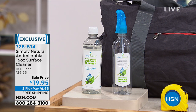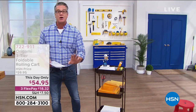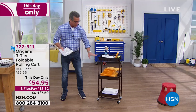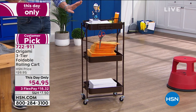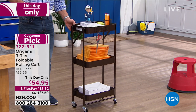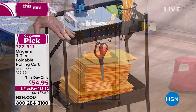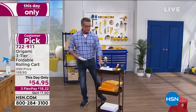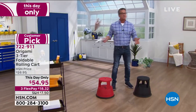Come on over — I want to show you what's coming up in the show. This is our Origami three-tier folding cart, with over 45 perfect five-star reviews on hsn.com. Everybody loves this because everybody needs one. You've got three separate baskets with mesh liners. Whether you're using it for office supplies, the laundry room, or crafting — it comes almost completely assembled, just add wheels. This day only, $54.95. And also coming up: our rolling step stools — I own this.